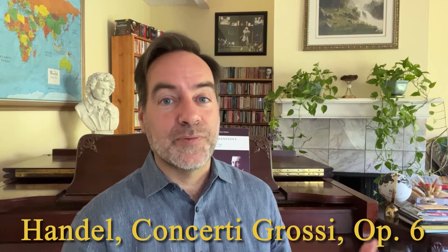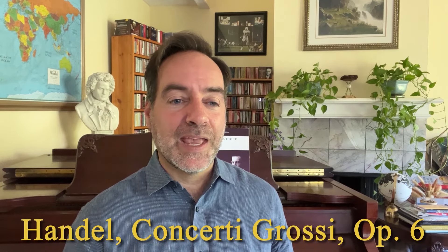We also have from Handel sort of an homage to Corelli that we mentioned earlier — his Concerti Grossi, Opus 6. Handel was an admirer of those works, and he composed his own Concerti Grossi, also Opus 6. And just like those pieces, these are great if you want a day where you just put on some Baroque music for a couple of hours — this is a great set. It's a little bit more varied and dynamic than the Corelli.